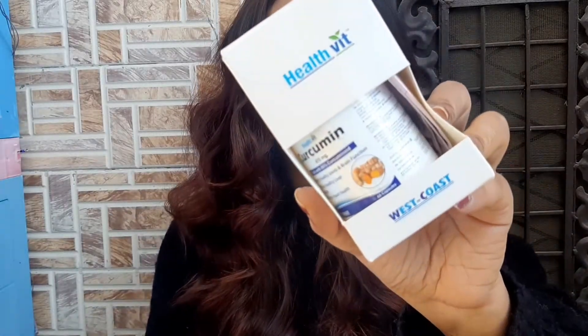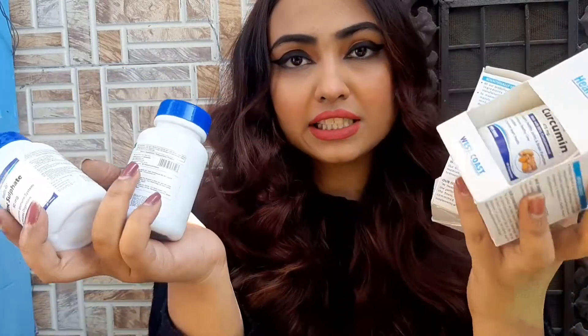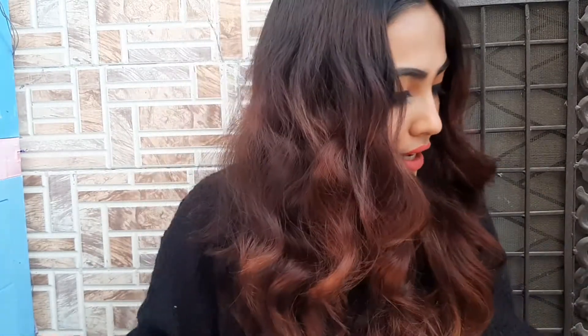I have some health supplements I got from Healthvit — there are four of them in total. First one is Curcumin, second is Beevit, then Zinc Sulphate, and Sulci. So these are some health vitamins. I'll link all the products and their web pages down in the description box below, so don't forget to check it out.